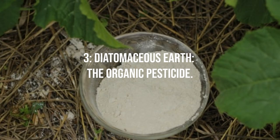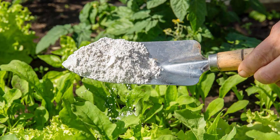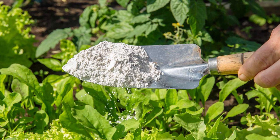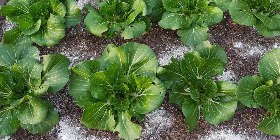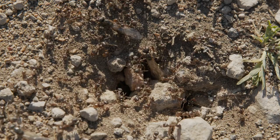Diatomaceous Earth: The Organic Pesticide. One of the safest and most effective organic solutions to combat ants is diatomaceous earth, a type of powder made from the fossils of aquatic organisms. While safe for your garden and its inhabitants, it is lethal to ants. Applying it to ant trails and nests allows ants to carry the powder back to their colony, causing a significant decrease in their population.